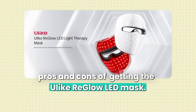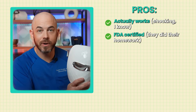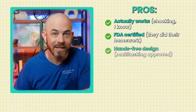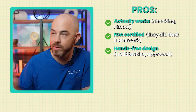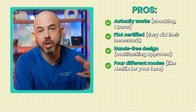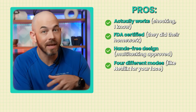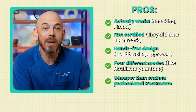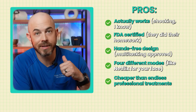Let's break down the pros and cons of the Ulike Reglow LED mask. Starting with the pros: it actually works — and it is FDA certified, so they did their homework. It has a true hands-free design; you can wear it while walking around the house using the battery pack without slowing down your day. It has four different modes to target specific skin concerns that can change over the course of your life, so you won't have to buy a new device. And it's cheaper than professional treatments — when used consistently, it will absolutely pay for itself over time.